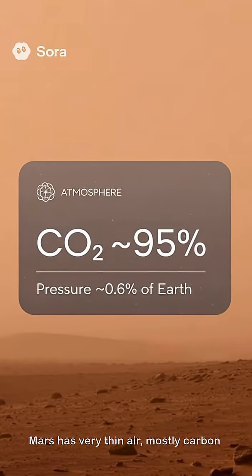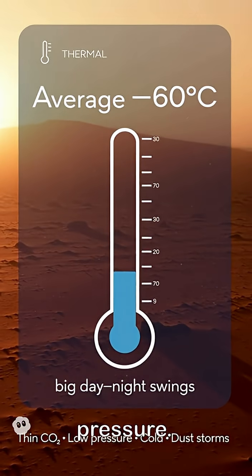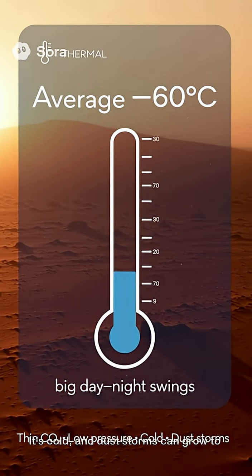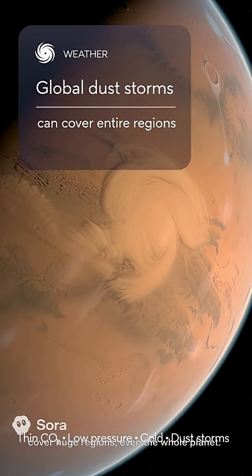Mars has very thin air, mostly carbon dioxide, with less than 1% of Earth's pressure. It's cold, and dust storms can grow to cover huge regions, even the whole planet.